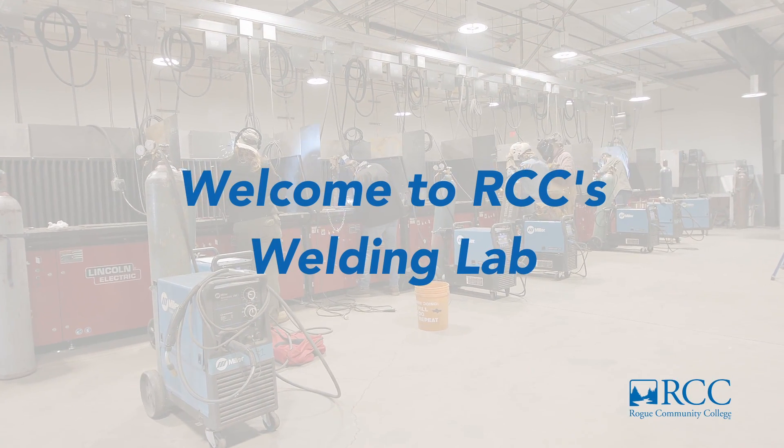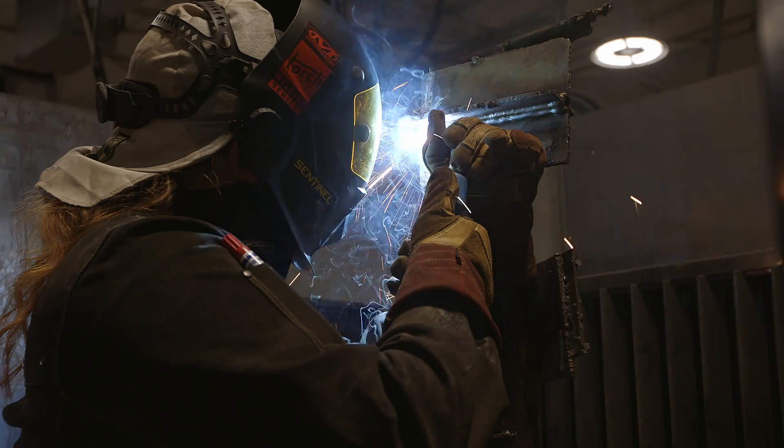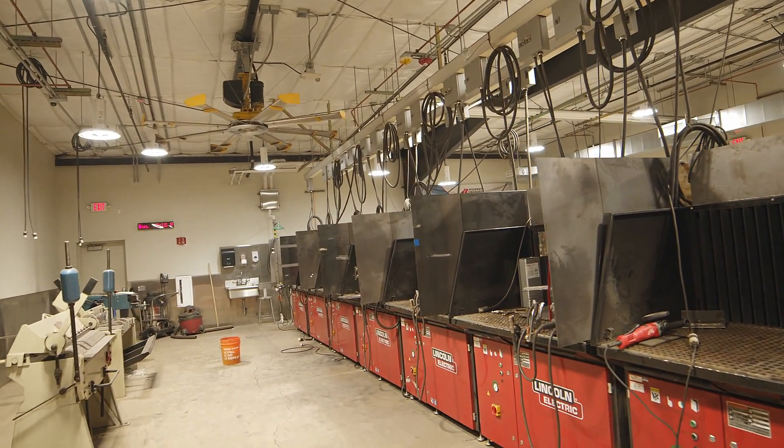This is the Rogue Community College Welding Lab, located in the High Tech Center at the Table Rock campus. We offer a unique setting and learning opportunity to explore a variety of career pathways. Welding is some of the most valued in career pathway options, even for those with entrepreneurial or startup aspirations.